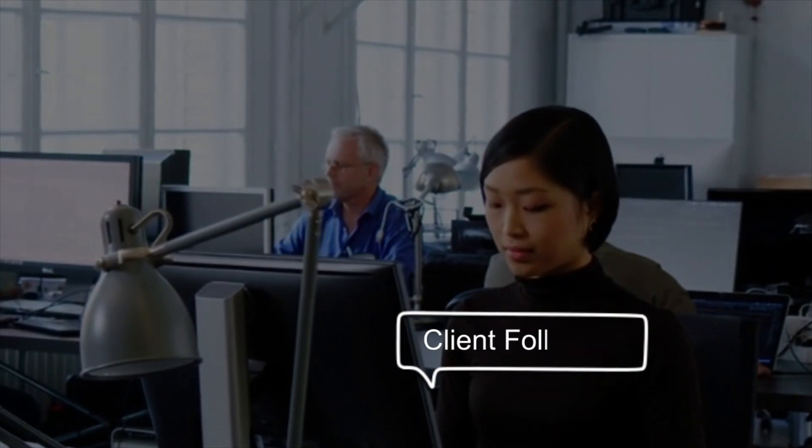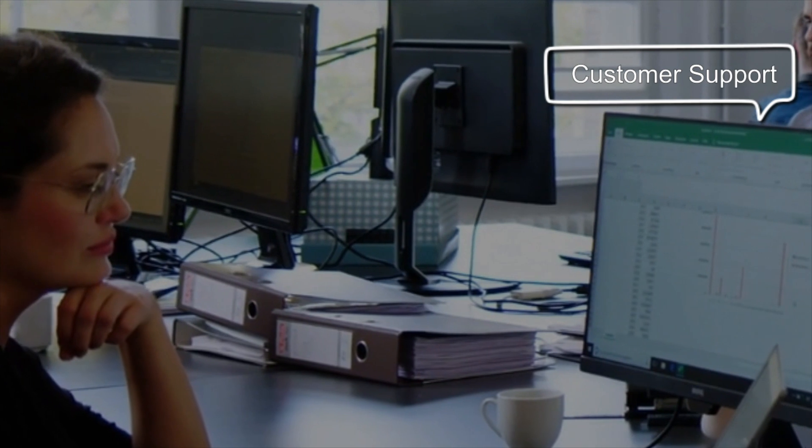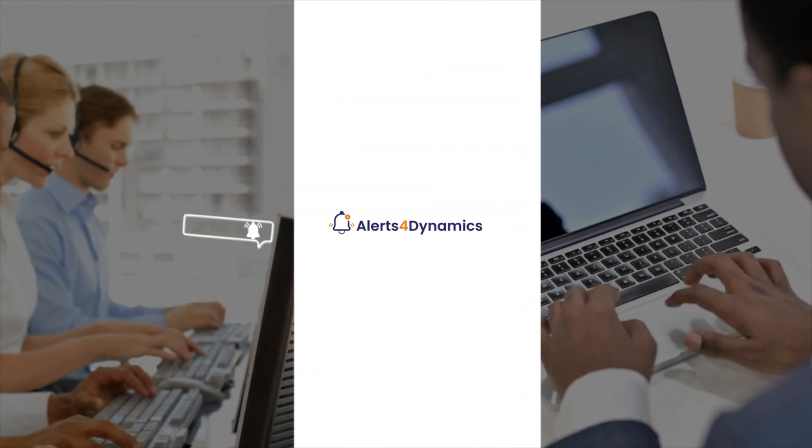Managing your work in real-time and relaying time-sensitive information is critical for every organization. But sending constant reminders and emails for each event creates delays, is time-consuming, and results in a communication gap.